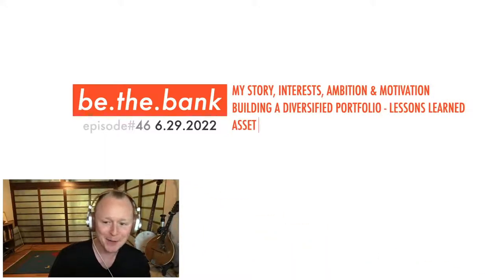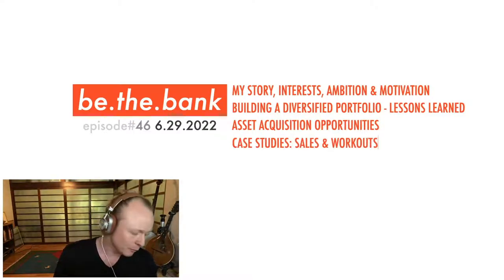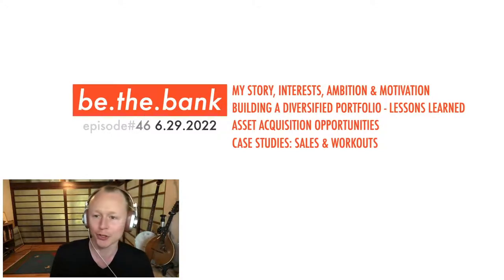It is my birthday today — episode number 46, on June 29th. We'll start with my story, my interest, ambition, and motivation, then talk about building a diversified portfolio and lessons learned. After that, we'll discuss how to purchase mortgage notes, some asset acquisition opportunities including a large trade on the horizon for mastermind members, and then go over a mortgage note case study.